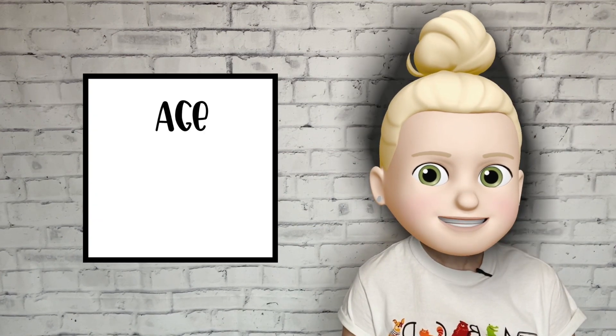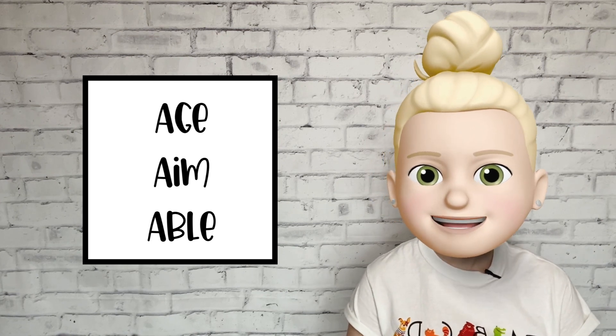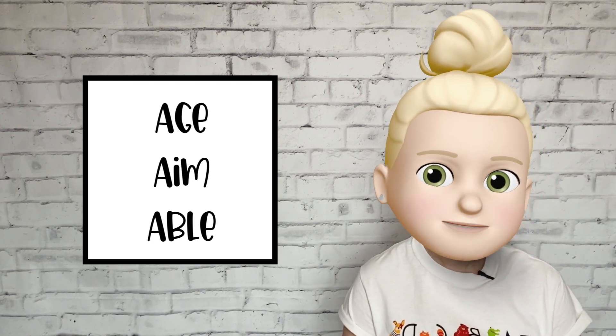There are lots of words that start with the A sound, like age, aim, and able. Let's say those words together. Age, aim, able.